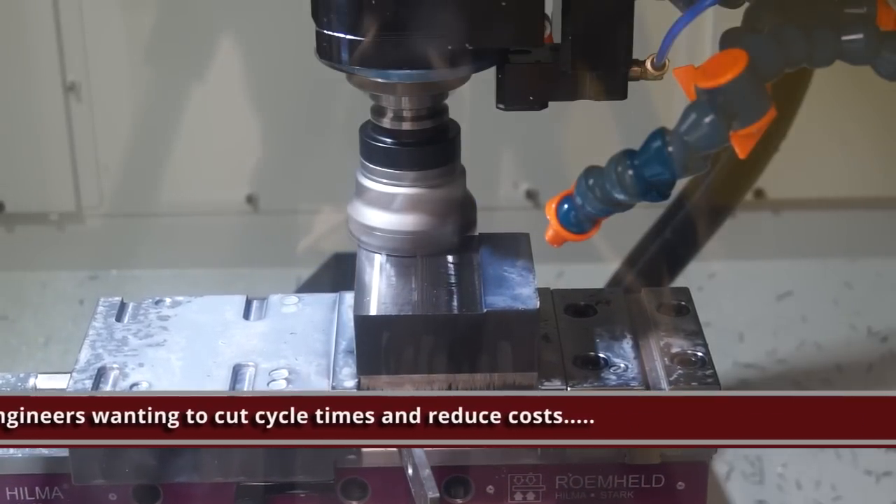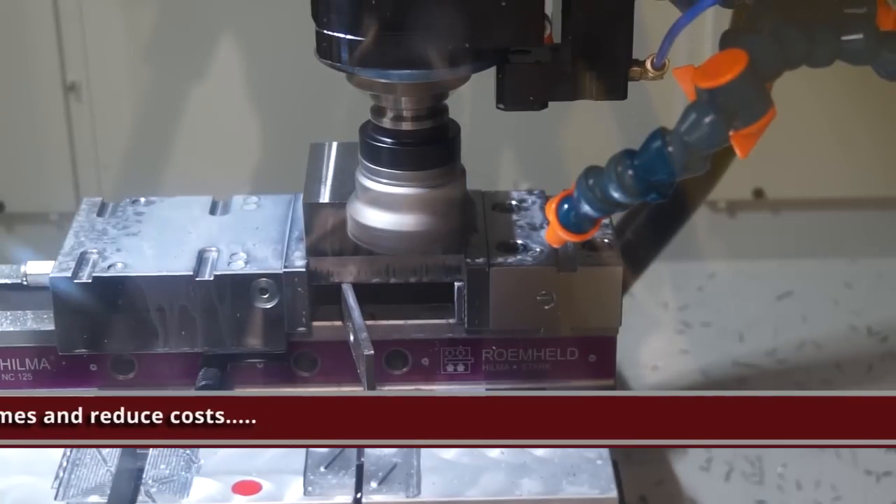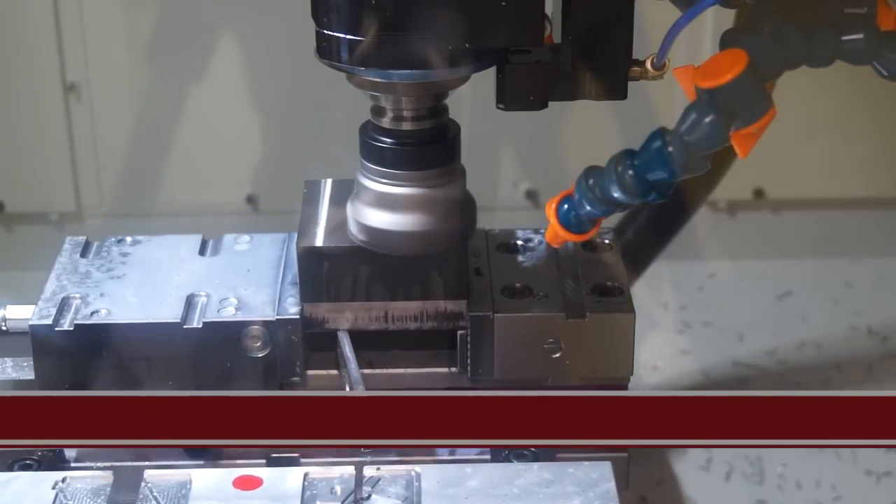In days gone by you'd never recommend a 30-taper machine for cutting anything other than aluminium and some very soft steels. But on this video you've got tool steel and it's running a 90-degree cutter at the full depth of cut — about 12mm — running at around 400 feed. It's cutting lovely.